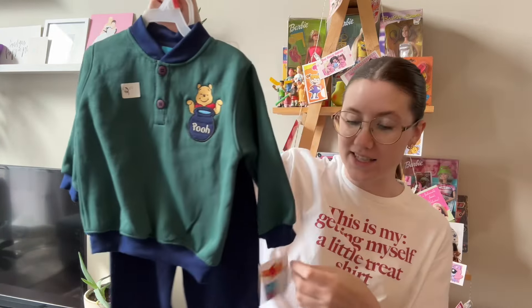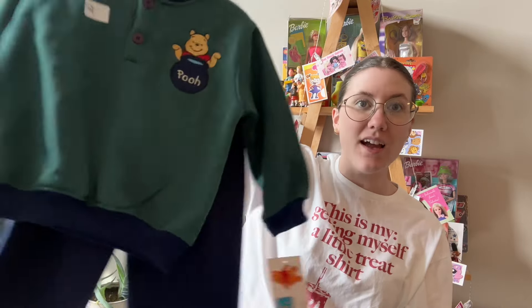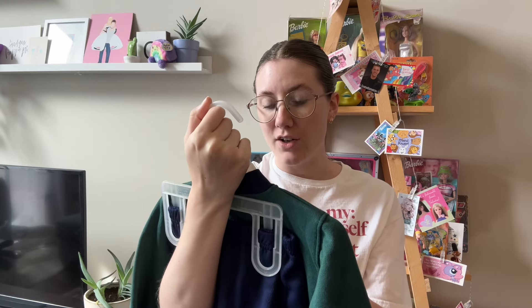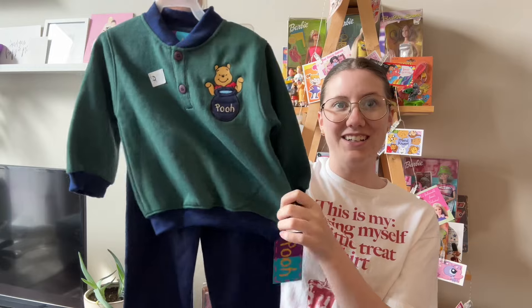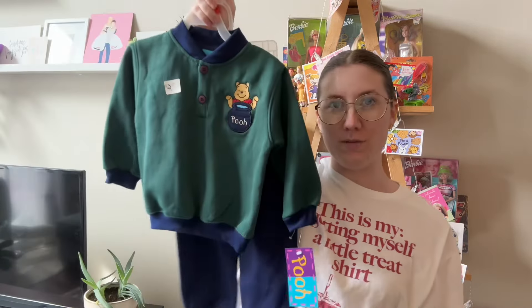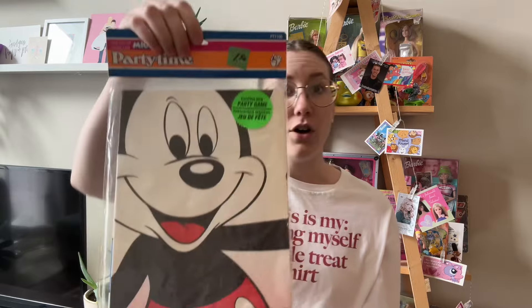The second best item of the day - this little Winnie the Pooh sweat set. I don't know what year it's from but I'm pretty sure it's vintage. I think it might be too small for my nephew, so one of my besties is pregnant and I might give it to her so her future child can wear it - and then I'm going to tell her to give it back so my future child can wear it too! I also got this Mickey Party Time exciting new party game - I think you dress him up blindfolded, like pin the something on Mickey Mouse.